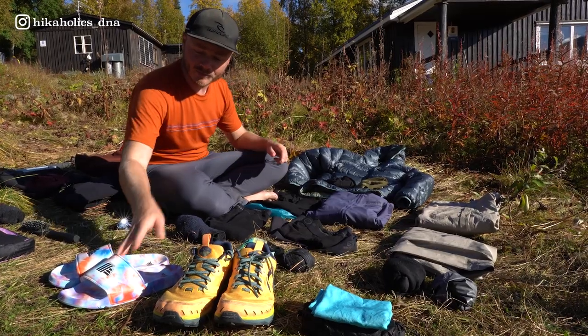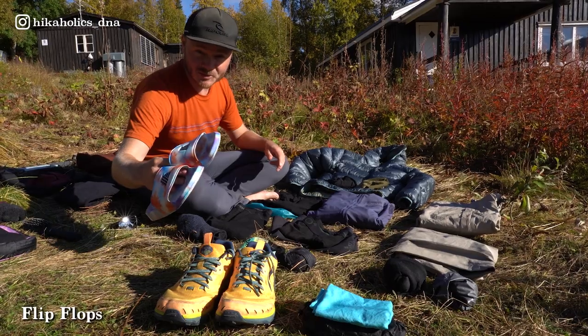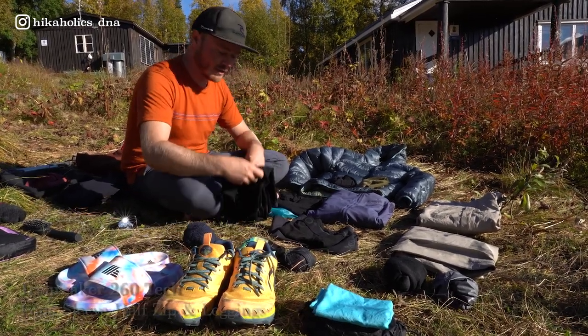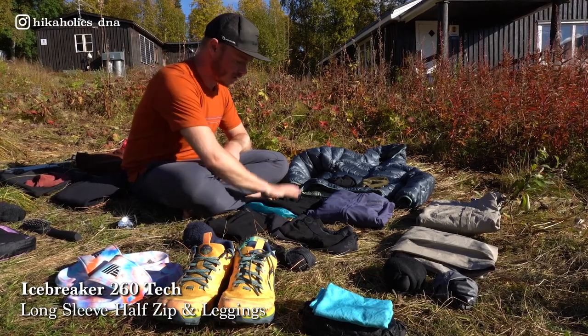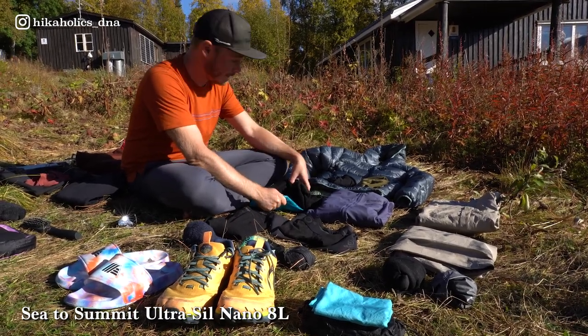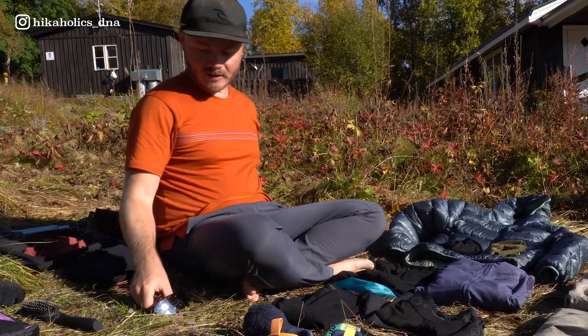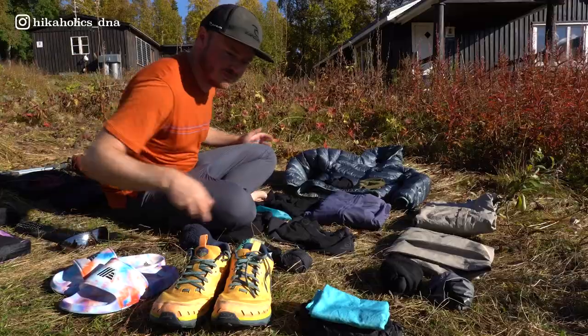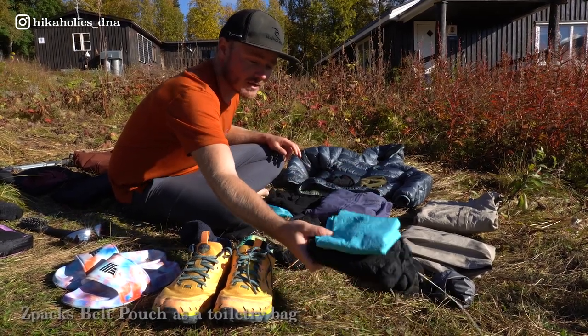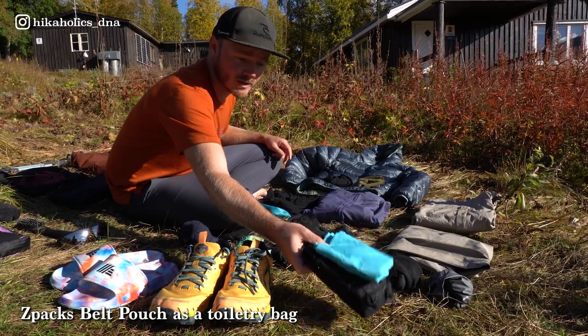Then the clothes I wear at camp: cheap flip-flops from the supermarket, warm socks, and a base layer from Icebreaker — bottoms and tops — and I keep all of that in a waterproof bag. For toiletries, just a very light towel and all the basic necessities like a toothbrush, toothpaste, etc.